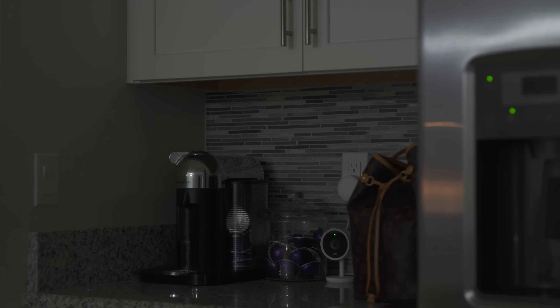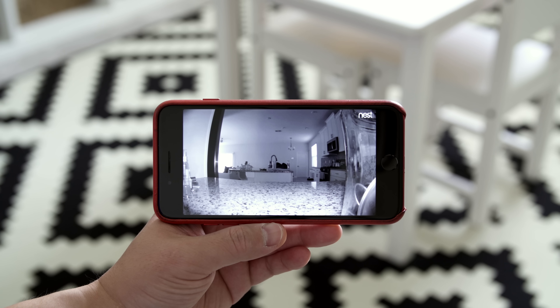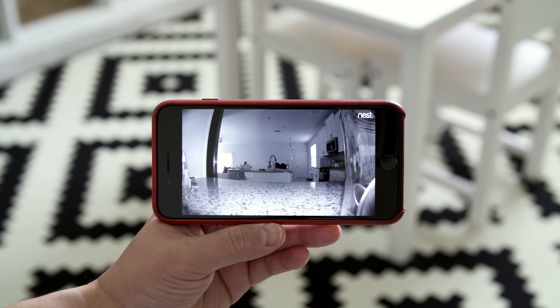The night vision on this camera is also legit, with two 940-nanometer infrared LEDs, so the kitchen is fully illuminated and the quality is on point.